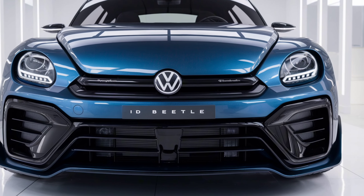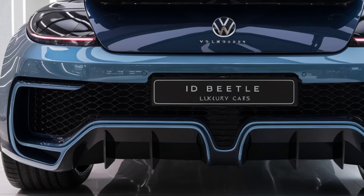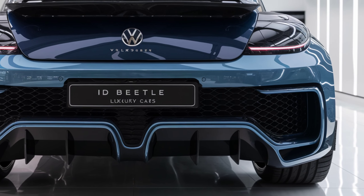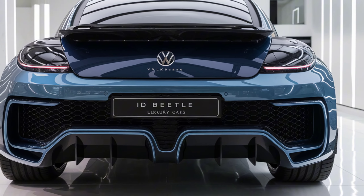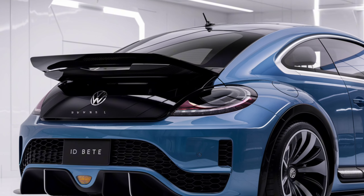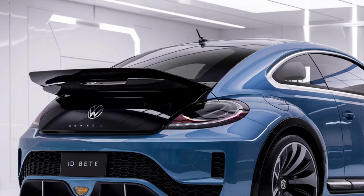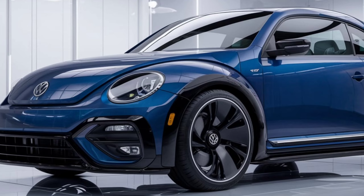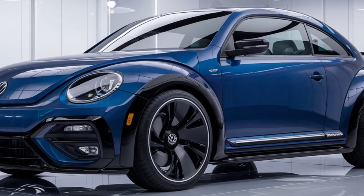2026 Volkswagen ID Beetle: a journey from the past to the future. Volkswagen is bringing one of its legendary models, the Beetle, back to the stage, but this time with an entirely new concept. The 2026 Volkswagen ID Beetle combines the nostalgia of the past with modern technology, equipped with the latest advancements in electric vehicle technology. This model is both eco-friendly and superior in performance.